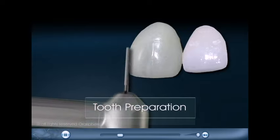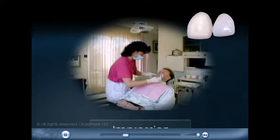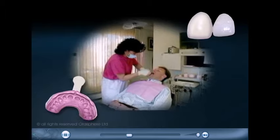Two appointments are usually required to make a veneer. At the first appointment, a small amount of tooth is removed to make room for the veneer. An impression is taken of the prepared tooth or teeth. A temporary restoration is placed, ending the first appointment.